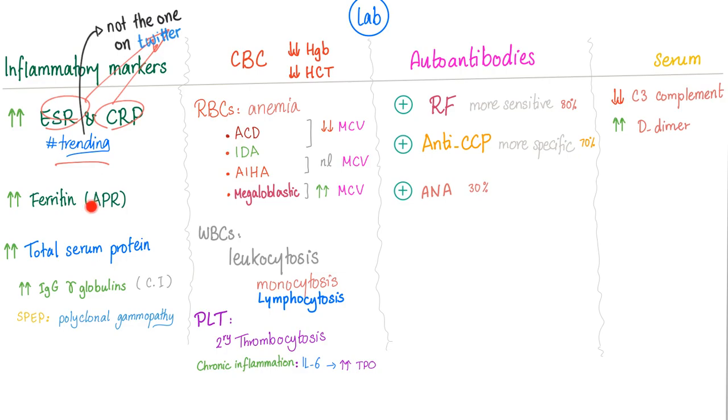Ferritin is high because it's an acute phase reactant. Total serum protein is increased — IgG and gamma globulins are elevated — and you can find polyclonal gammopathy on serum protein electrophoresis. This is different from multiple myeloma, which shows monoclonal gammopathy, because multiple myeloma is a cancer whereas rheumatoid arthritis is not.